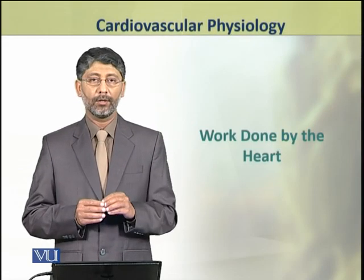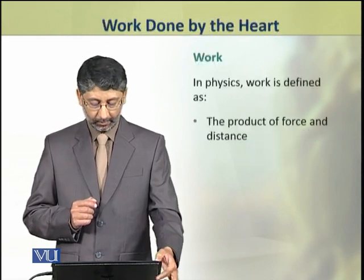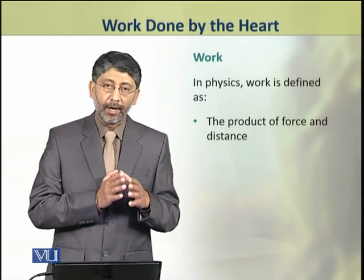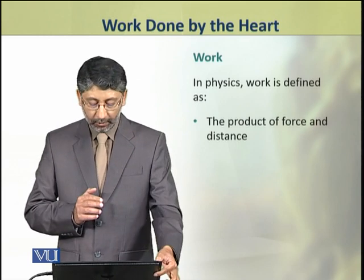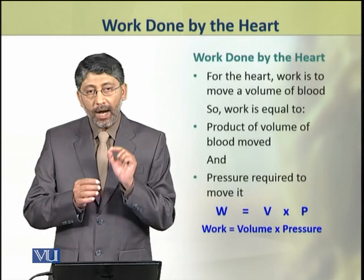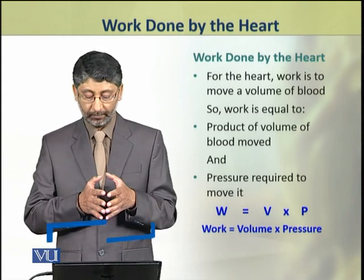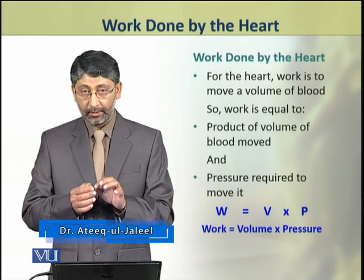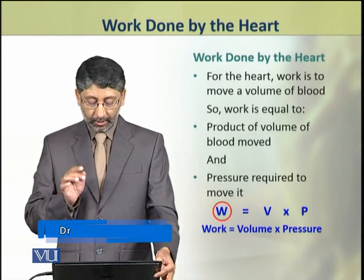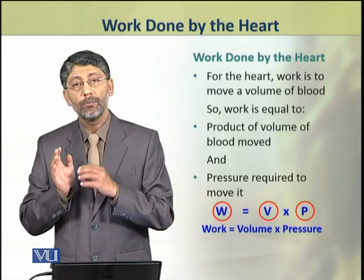In this topic we shall discuss the work done by the heart. You know that in physics, work is defined as the product of force and distance. For the heart, work is to move a volume of blood. So for the heart, work is equal to the product of the volume of blood moved and the pressure required to move it.